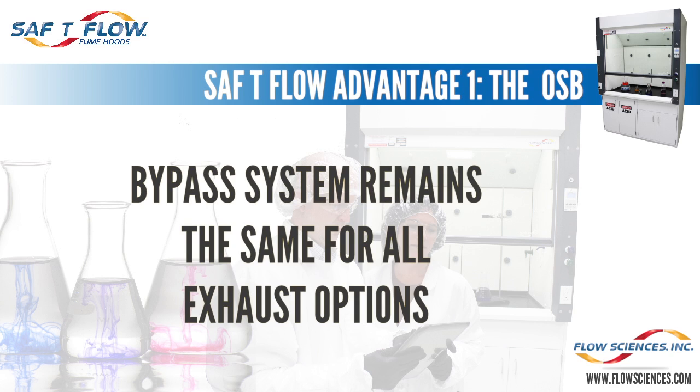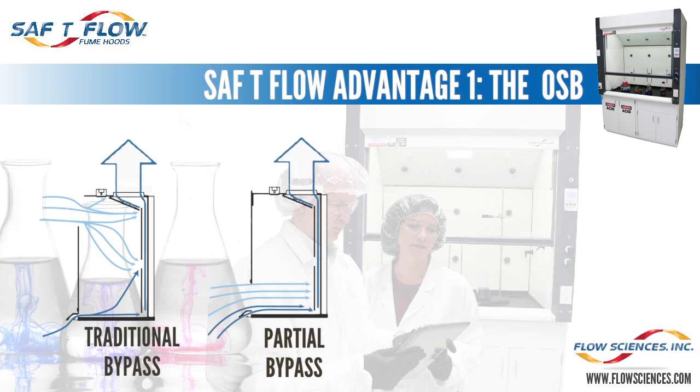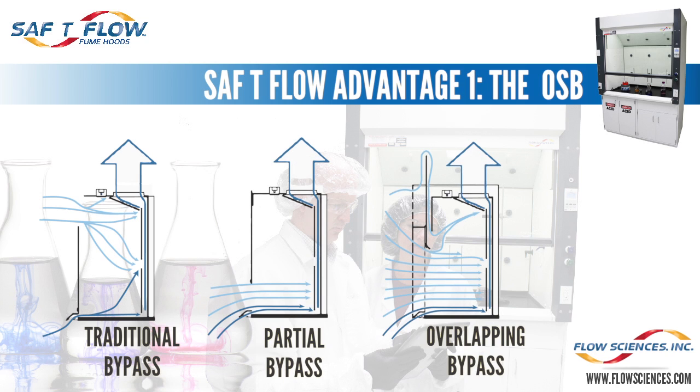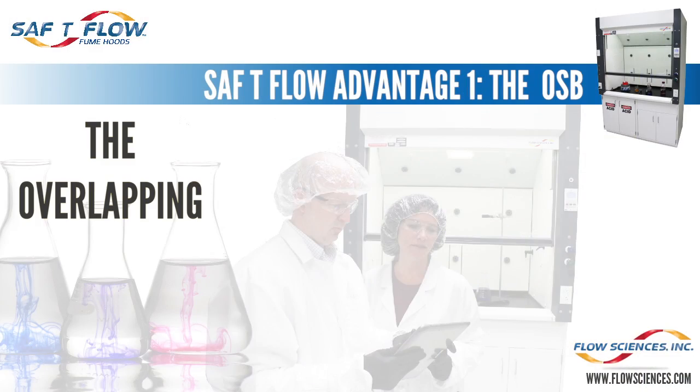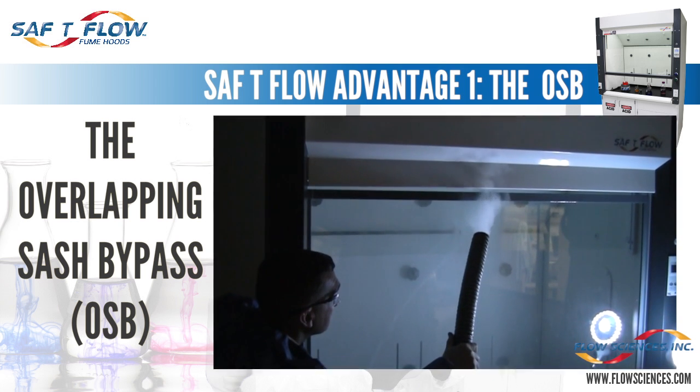At least eight significant advantages are offered in this brand new product, and we're going to focus on each and every one in this presentation. Advantage one: the Safety Flow fume hood has a bypass system that never needs to be changed regardless of how a facility's exhaust strategy changes. Both the traditional and partial bypass require change-out or alteration if a building updates and reduces its fume hood exhaust strategy. The Safety Flow fume hood uses a newer third bypass design called the Overlapping Sash Bypass, or OSB. The very same Safety Flow fume hood is installed as a constant volume, low constant volume, or VAV hood.